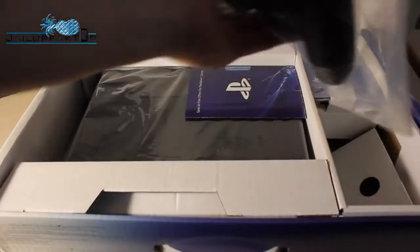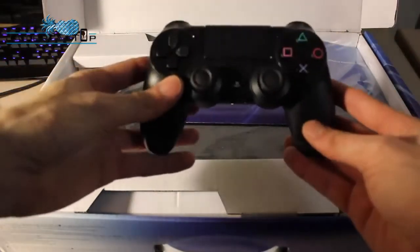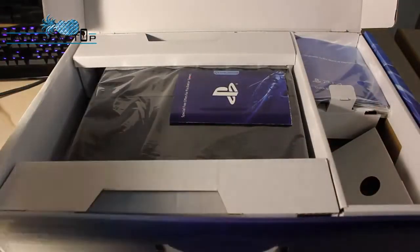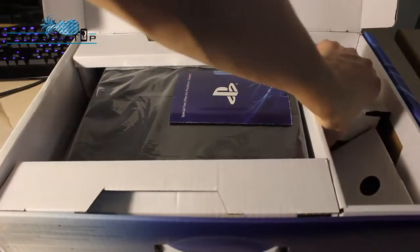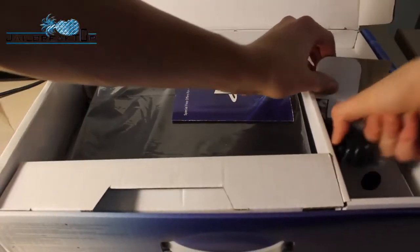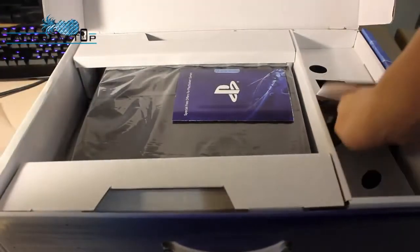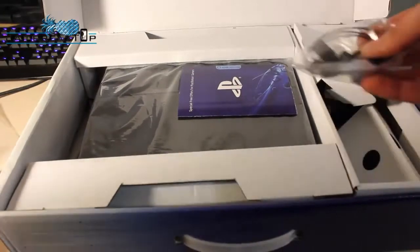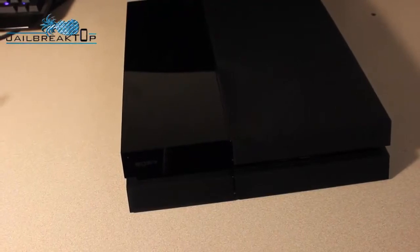Inside the box you get your pamphlets, and it comes with one controller — obviously if it didn't that'd be pretty terrible. You also get the power plugs and an HDMI cable to plug it into your TV. It does come with a little earpiece for online play so you can chat, but it's not very good, and I'd recommend getting a proper headset if you're a hardcore gamer.